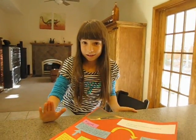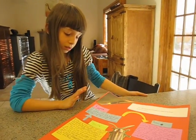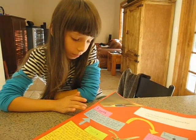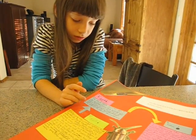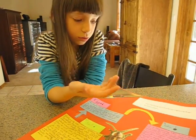This is my life cycle about fireflies. First, the female lays eggs in the summer and the eggs glow. It takes about 28 days to turn into larva.